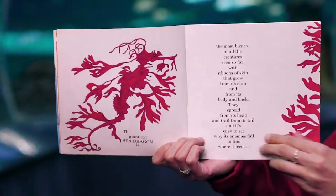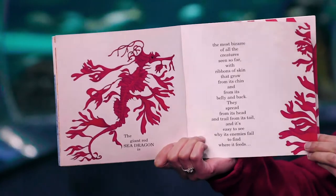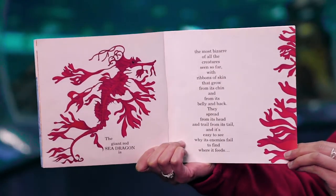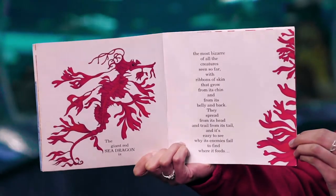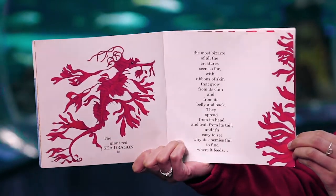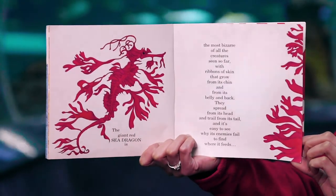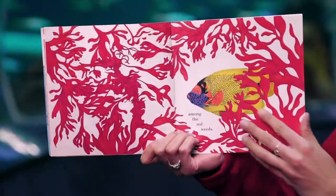The giant red sea dragon is the most bizarre of all the creatures seen so far. With ribbons of skin that grow from its chin and from its belly and back, they spread from its head and trail from its tail, and it's easy to see why its enemies fail to find where it feeds among the red weeds.